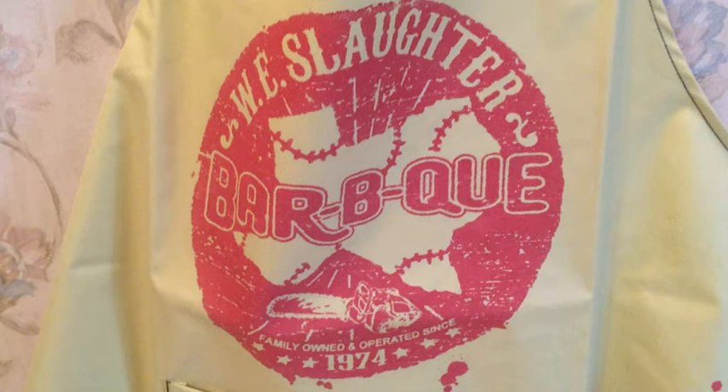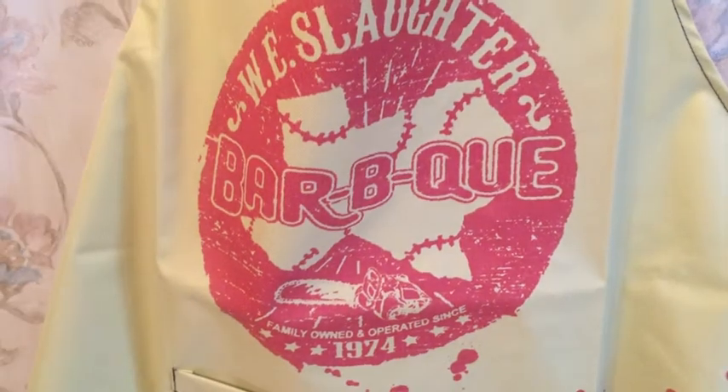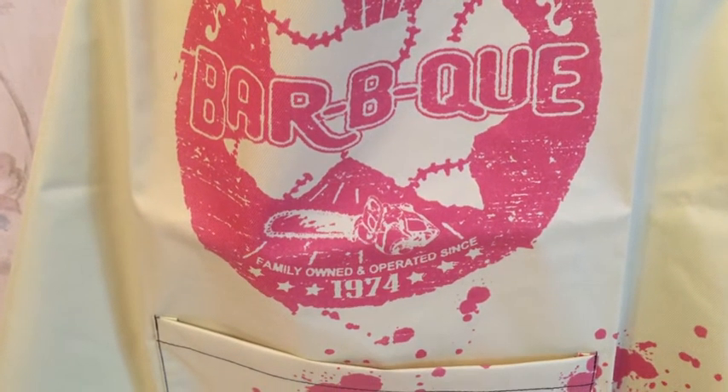Underneath is the Texas map with stitches, just like the Leatherface mask. And there's also the road to the slaughterhouse — double meaning obviously — with the chainsaw and the bloodstains.